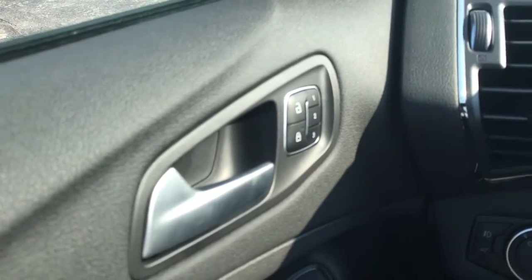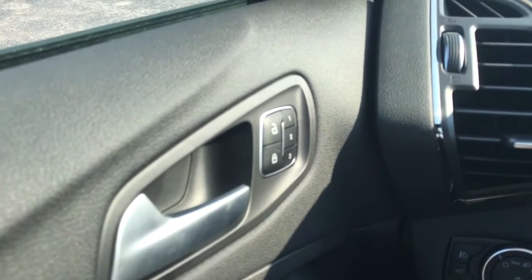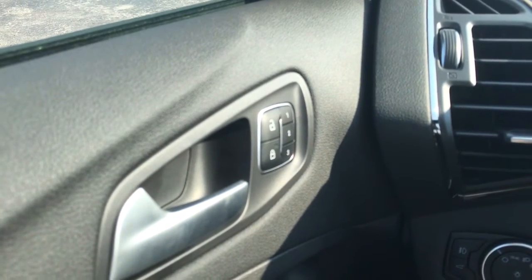Plenty of room here in the back seat. Up to three settings for your driver's seat. You can program your garage door in here — if you're lucky enough to have three houses. Dual sunroof throughout the vehicle, which is very nice.